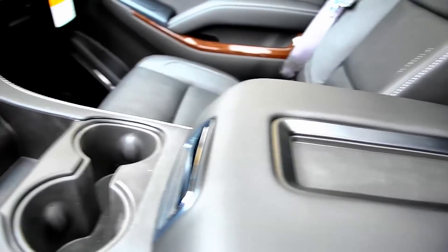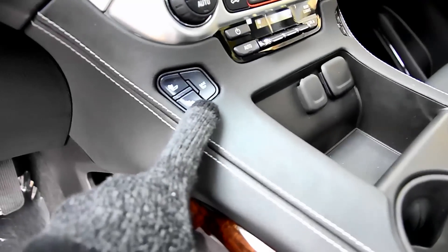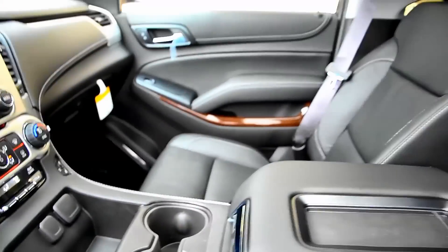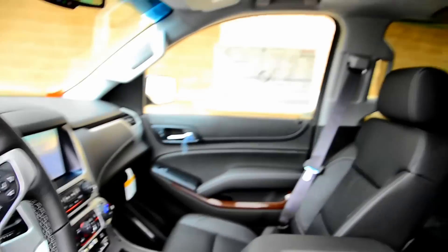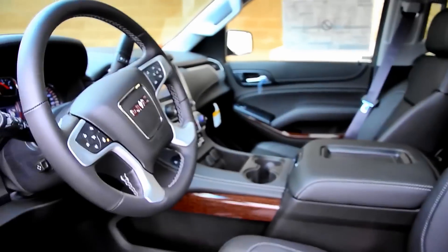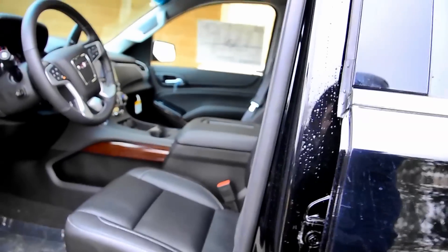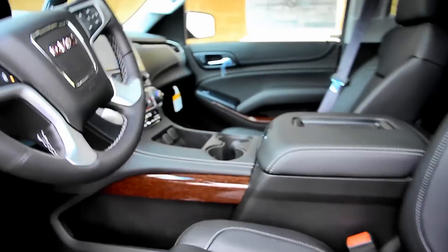Just another thing I forgot to mention — not only do you have heated seats, but you actually have AC seats. I know we have the wonderful privilege here in New England of enjoying bitter cold and sweltering heat. It's awesome to have AC seats in the summertime — it's kind of a cool feeling.